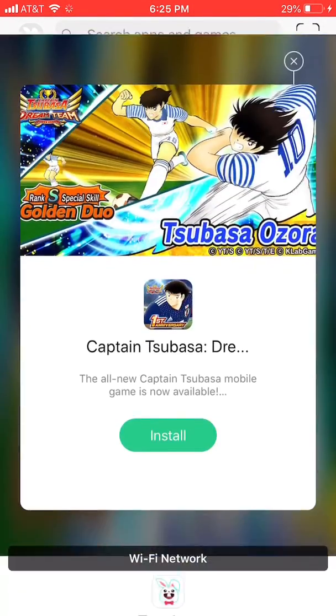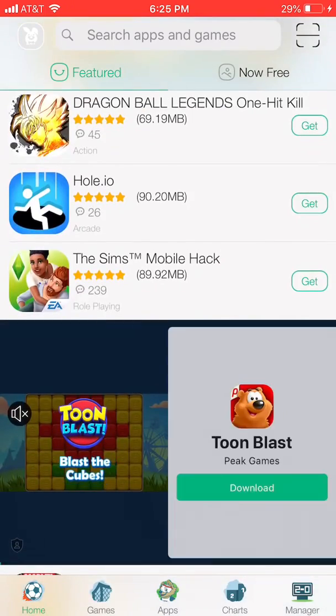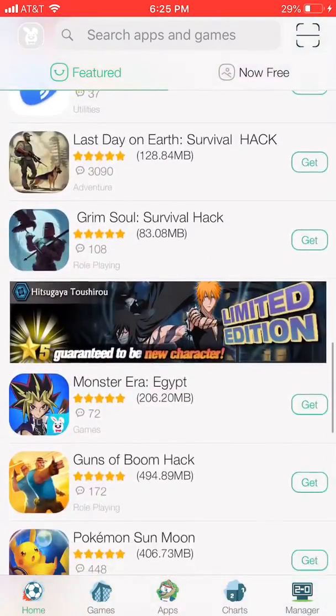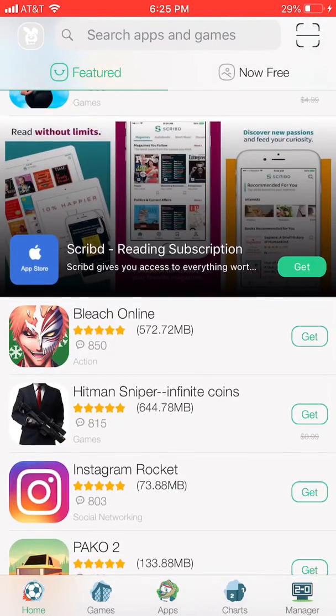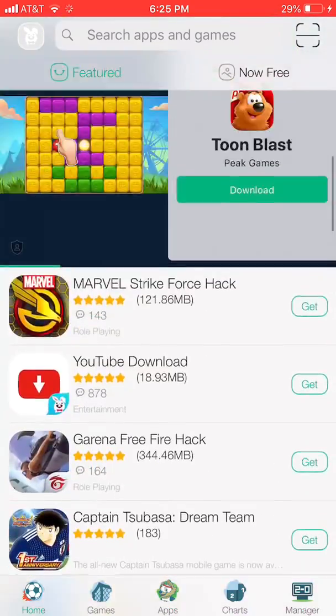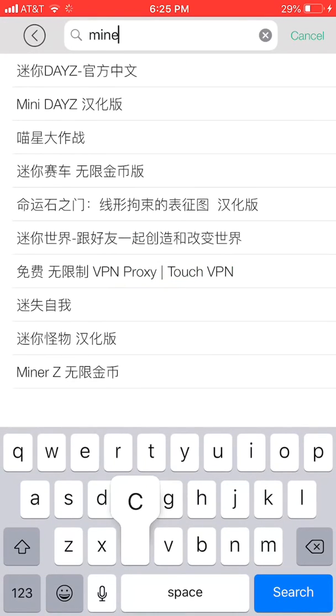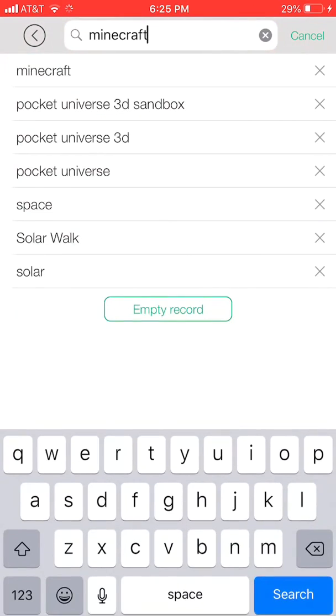Number one is TuTu Helper, which is now called TuTu App. It's a really good app and one of the most popular Cydia alternatives right now — pretty much everybody uses this one. They have all kinds of stuff: Spotify Plus Plus, Minecraft. You can search up Minecraft Pocket Edition and it will load up — there's a lot of stuff in here for Minecraft.